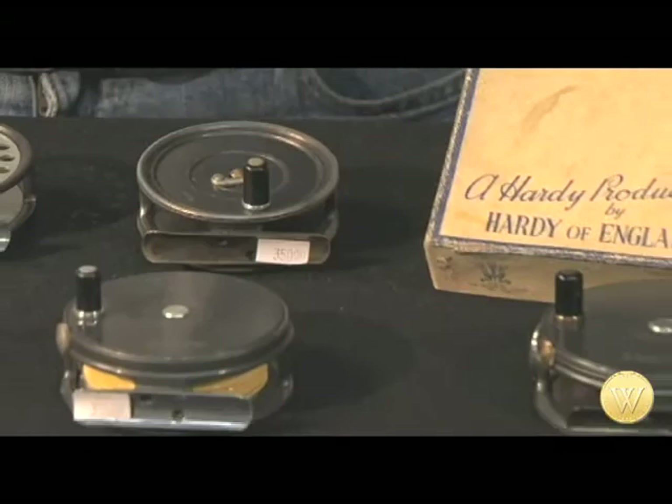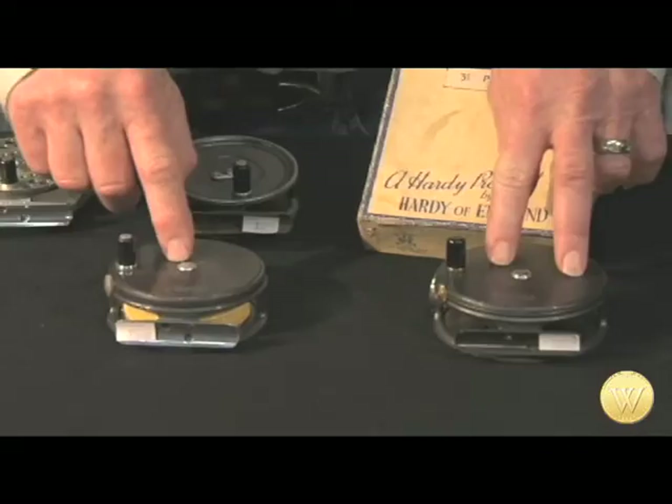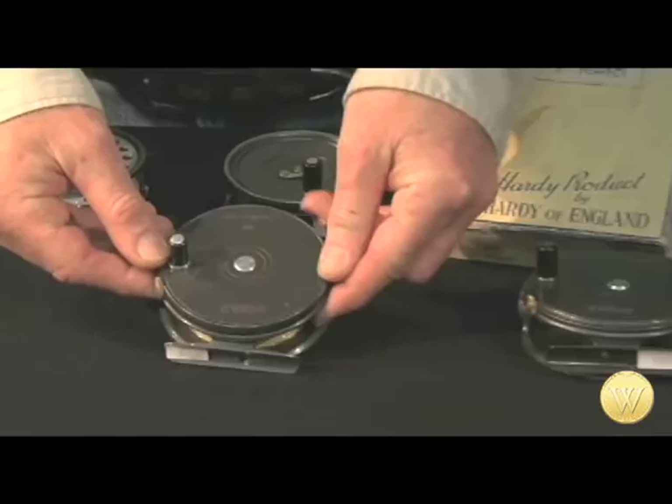The original finish of these reels came blued, like how gun barrels are finished today, as in the Hardy Unico reel here — another popular model. But by the middle of the 20th century, a less expensive method was employed: painting, as these two reels show. One downside of painting is that the finish scratches easier, as you can see with this 3 and 1/8 reel.